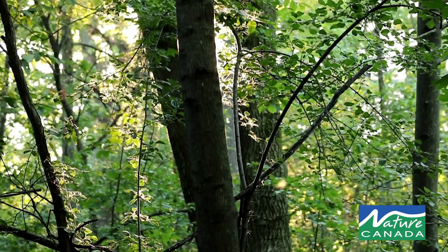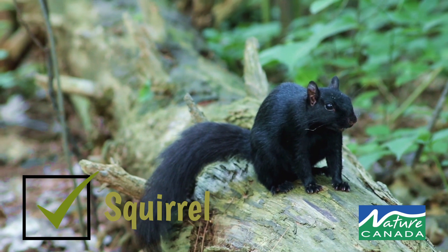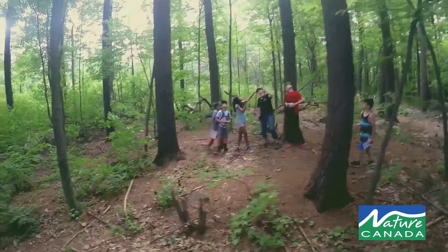Any time you can incorporate natural sciences in learning, it can be fun for the kids. It's getting the kids outside into nature, exploring the wonder of nature.